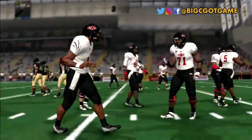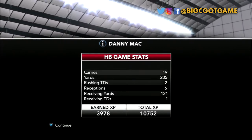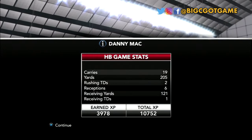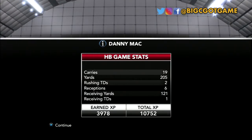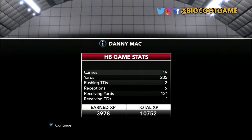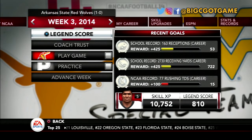Arkansas State starts off their season beating down Idaho 38-21. What a day for Danny Mack — 19 carries for 205 yards and two touchdowns, plus six grabs for 121 yards and another score. A great opening game for the Sensational Sophomore and the Red Wolves.